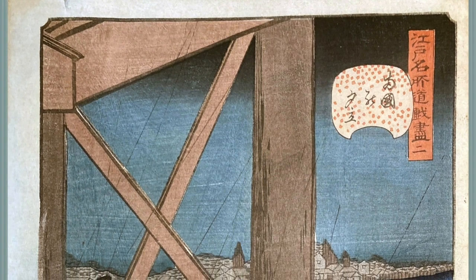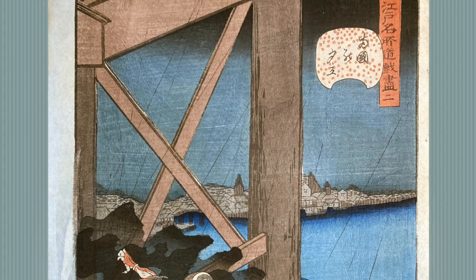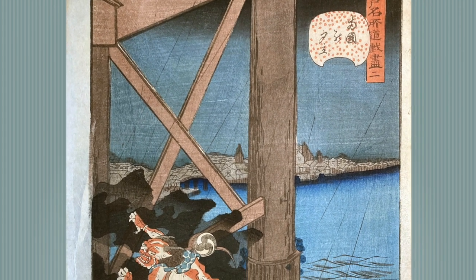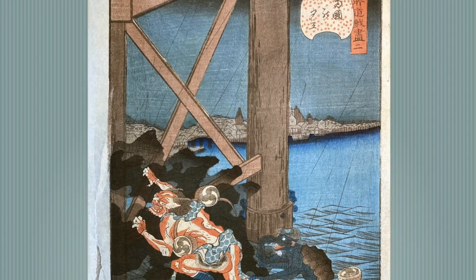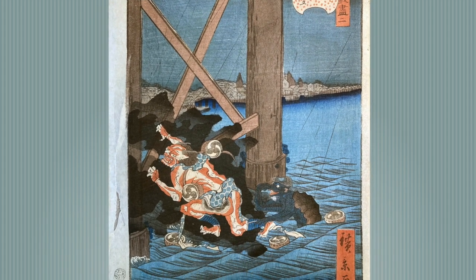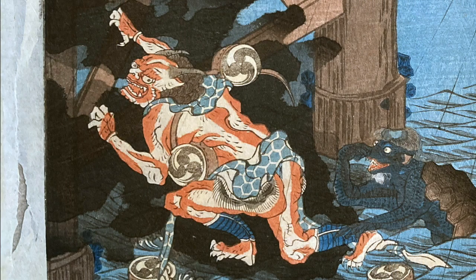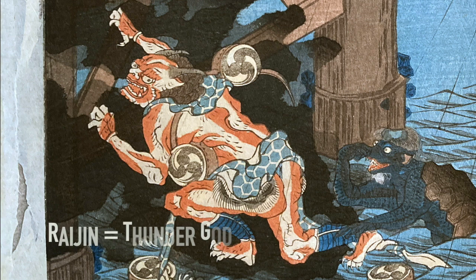So what do we see here? It's a rainy night and two characters are climbing out of the water under Ryogoku Bridge. This was a famous bridge in Tokyo built in 1659 over the Sumida River. We can see buildings along the shore in the distance. The first character is the thunder and lightning god Raijin, climbing up on the pilings or supports of the bridge. Raijin is surrounded by a black cloud and his sash, to which small drums are attached, is tangled around him.